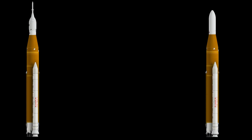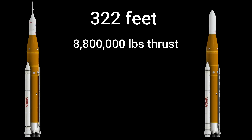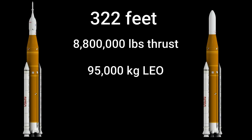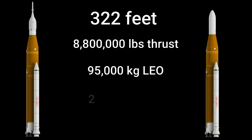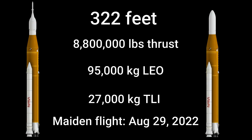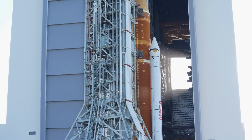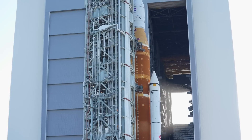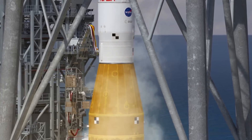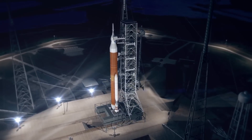Altogether, the SLS Block 1 rocket stands 322 feet in height, produces 8.8 million pounds of thrust at liftoff, has a payload capacity to low Earth orbit of 95 metric tons, and has a payload capacity to a translunar injection of 27 metric tons. Its first launch is currently set for August 29th, 2022. On its own, it is already the second largest and second most capable rocket to ever complete development, as well as the most powerful rocket to ever enter operations. Despite this, it is still the third smallest, least capable, and least powerful variant of the SLS rocket.